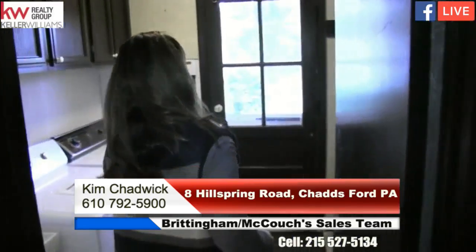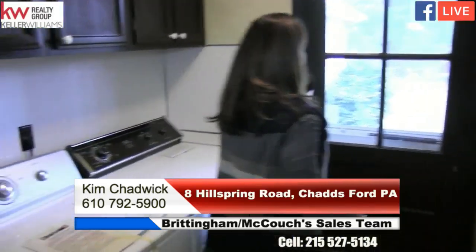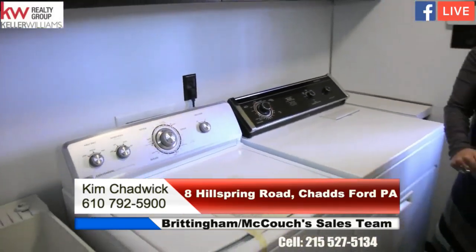Coming through here, we've got the dining room area with wonderful window space — a nice size room that can fit a table, chairs, and a couple other pieces of furniture. Right off the side of the kitchen we have the pantry, laundry room, and half powder room.